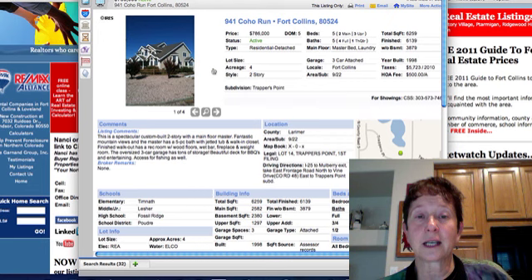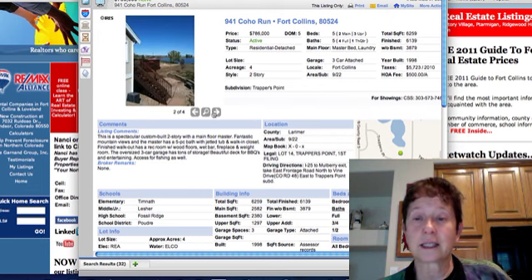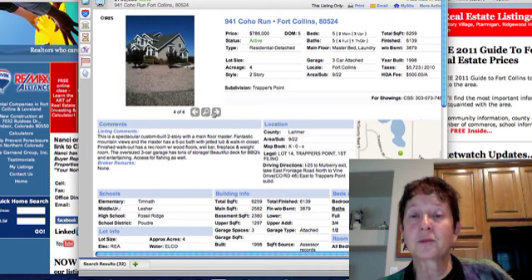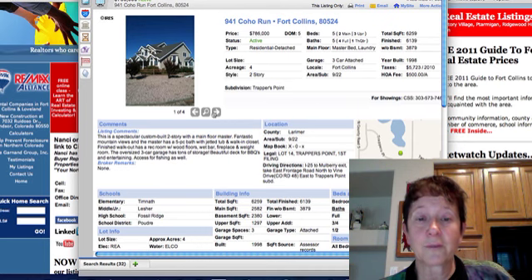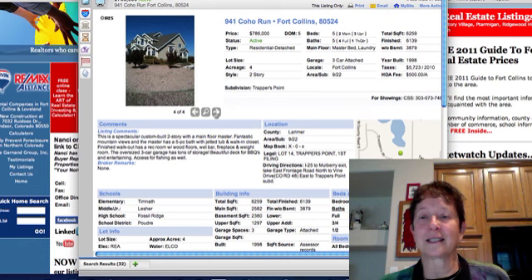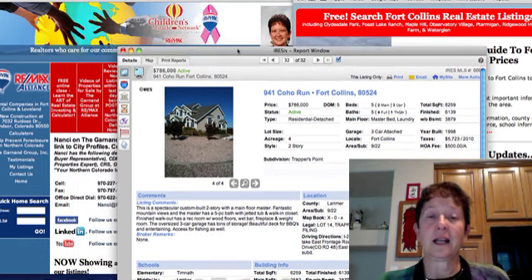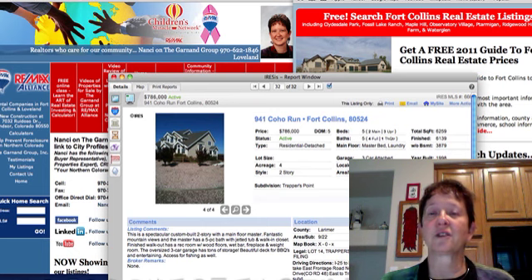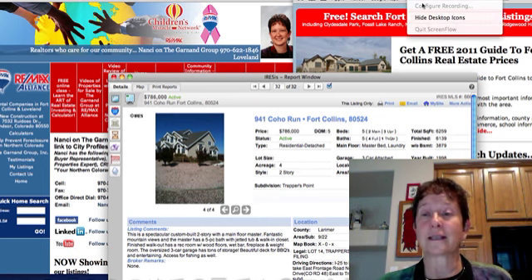The last one today is Coho Run at $786,000 — five bedrooms, three upstairs and two on the main floor. There are only four pictures, so they didn't take us inside. This is definitely one where we'd need to go see it. This is Nancy Garnand at REMAX Alliance bringing you your Market Watch Report on the listings in Fort Collins. Let us know if you want us to focus your search for you so you don't have to see all of these. Thanks, bye now.